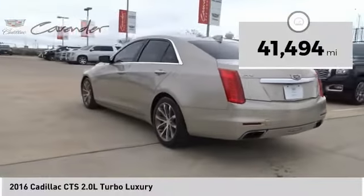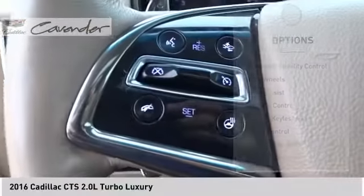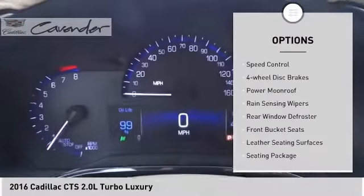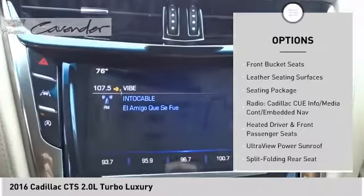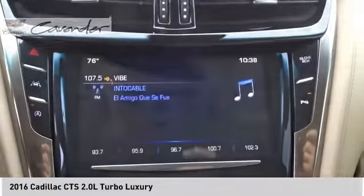This vehicle has less than 45,000 miles. Here are some of this vehicle's great options: electronic stability control, alloy wheels, brake assist, traction control, remote keyless entry, speed control, four-wheel disc brakes, power moonroof, rain-sensing wipers, and rear window defroster.